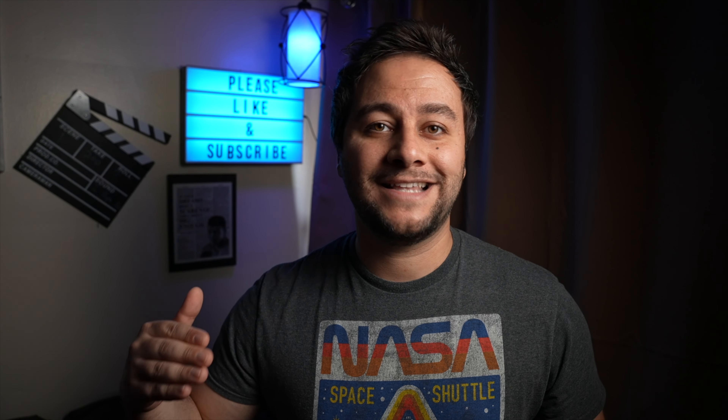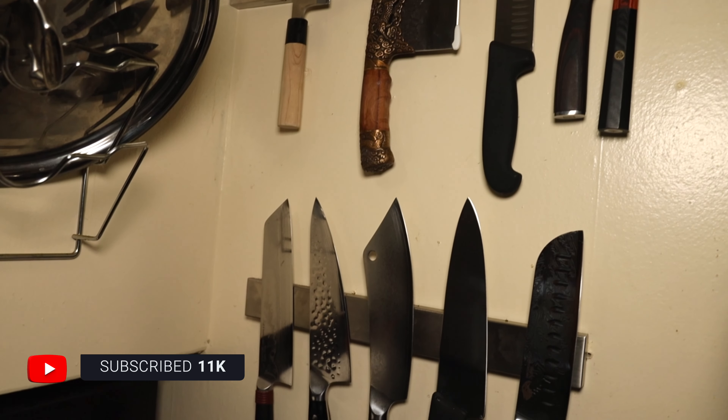In this video, I'm going to share with you some of my experiences when purchasing a knife and the most common mistakes that everybody makes, which will hopefully help you save some money. Let's dive in.